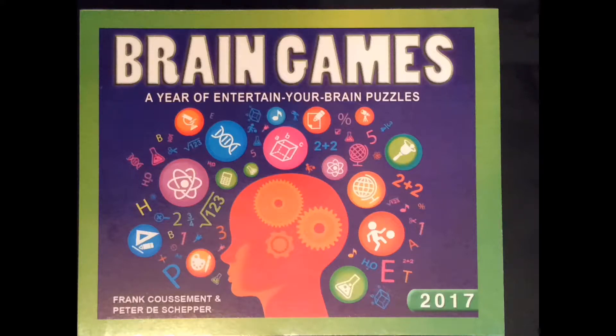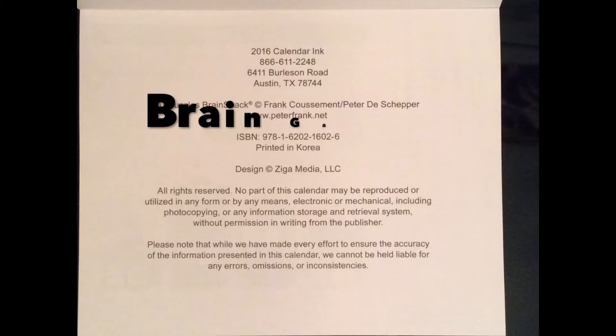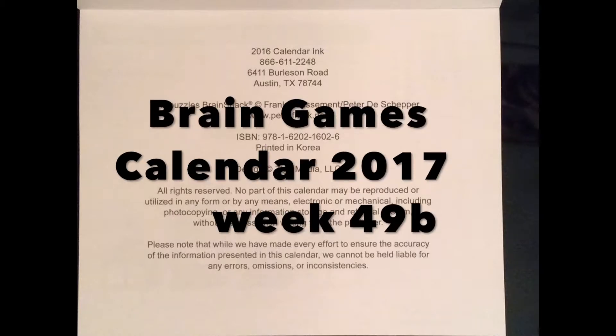Hello fellow puzzle addicts. Today we have Brain Games Calendar 2017, a year of entertain your brain puzzles. I did not create any of these. I'm showing you all the people that I did. What we'll be doing is going through these puzzles together and showing how you have to think to win them.